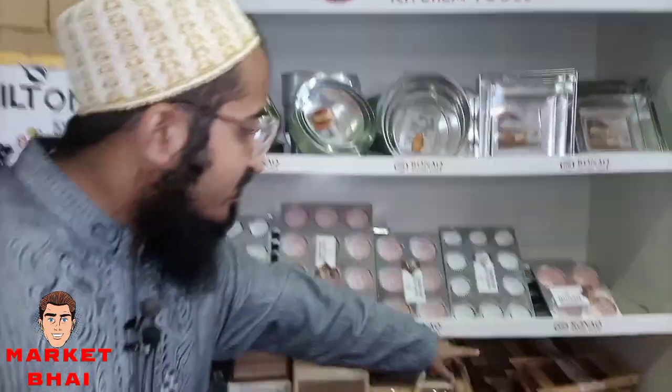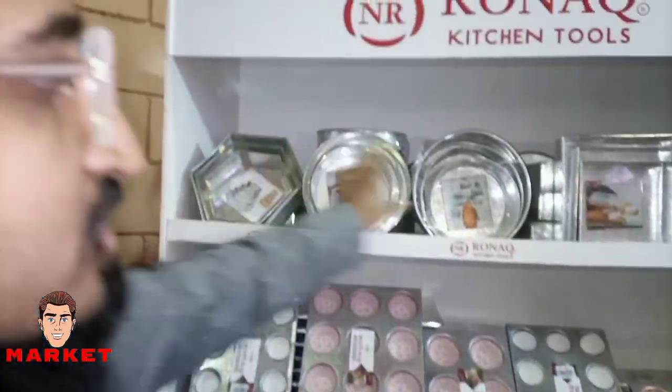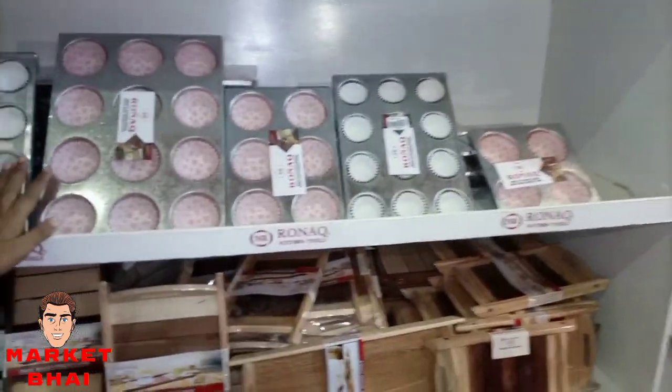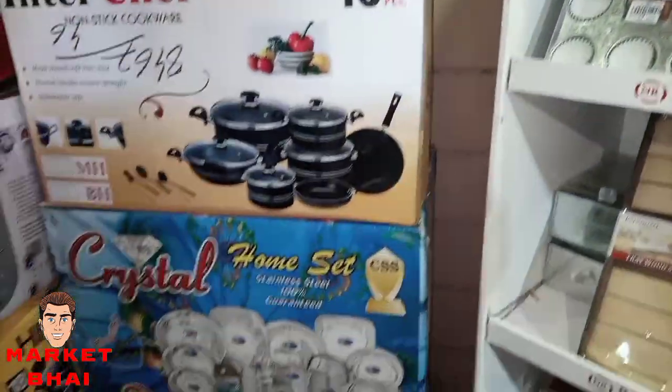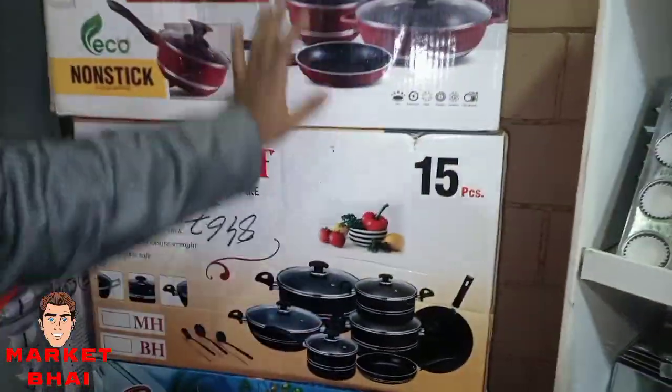This is the wooden tray. This is the baking section with the whole variety. The second one is the non-stick set, die cast. This is also a non-stick gift set. If you buy any set, I will give you a tray set free. The three-piece set will be 1600 rupees. In the market you will get it for 2200 rupees minimum, but here it's 1600 rupees.